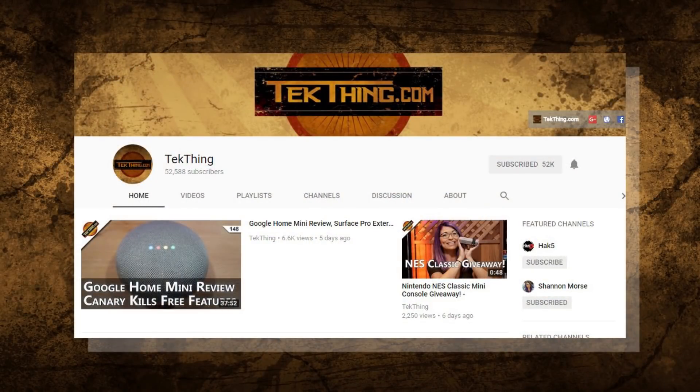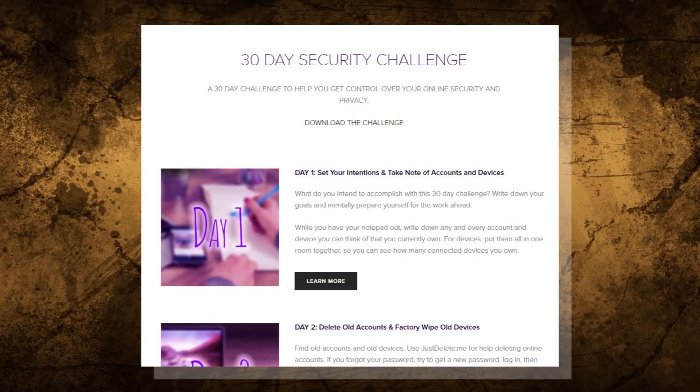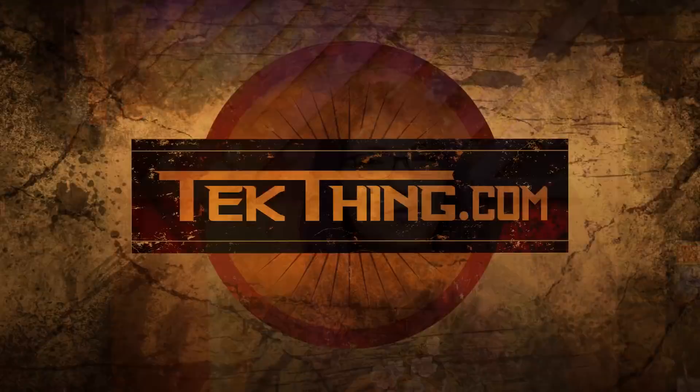Day 13 is now complete. You can check out the links to all of my favorite password managers down below. Tomorrow is all about setting up new passwords and some recommendations for those. Make sure to subscribe on YouTube and hit up Snubsy.com for the downloadable checklist. I am Shannon Morse and I will see you tomorrow for day 14.